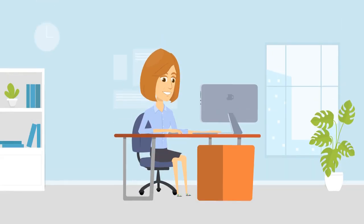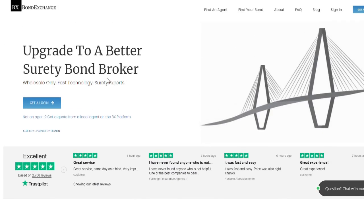Don't have a login? Then enroll now by going to bondexchange.com and clicking on that big blue "Get a Login" button, and let us help you satisfy your customers' needs.